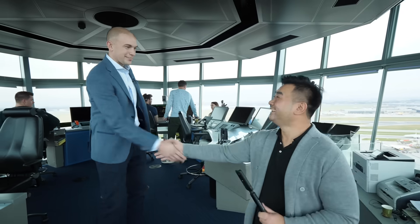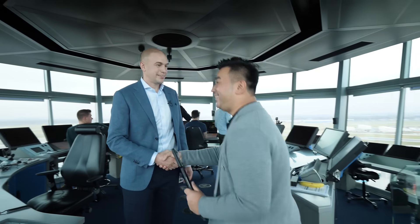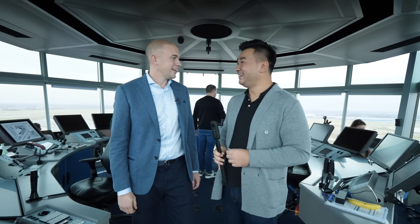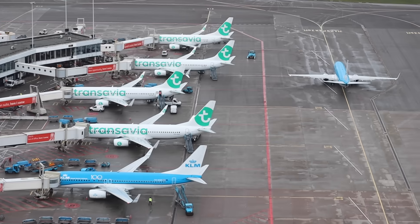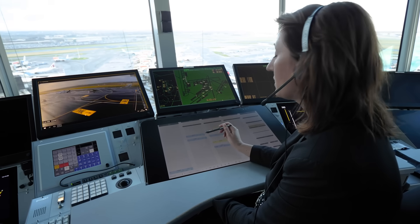Hi Jos. Hi Sam, how are you doing? I'm really good, how are you? Wow, I'm at the top of Schiphol air traffic control tower — it's really great to have you here. It's our pleasure. KLM 5-8-9, taxi to runway 24.